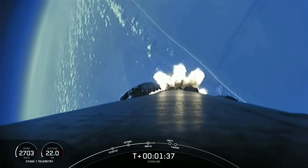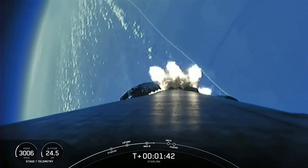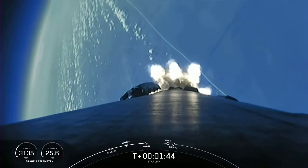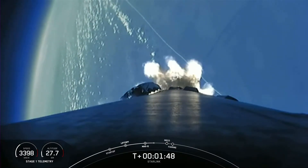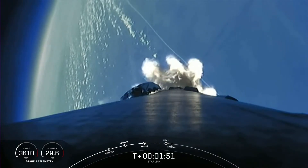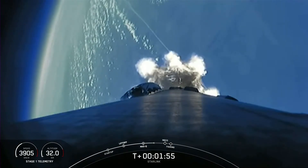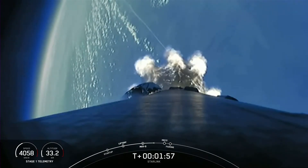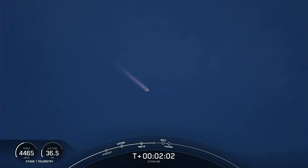During main engine cutoff, all nine Merlin engines on the first stage will shut down in order to slow the vehicle down in preparation for stage separation. During stage separation, the first and second stages will separate from one another. The first stage will make its way back to our drone ship in the Atlantic Ocean for its landing attempt. The second stage will continue with second engine start one, where the single Merlin vacuum engine on the second stage will ignite and continue to propel the second stage along with the 49 Starlink satellites into orbit.